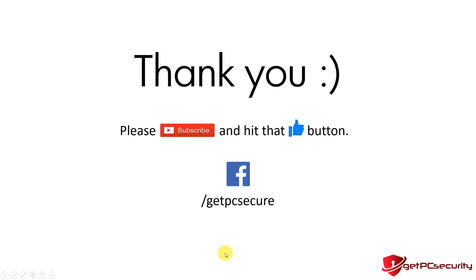Thanks for watching! Please subscribe to the channel and hit the like button. You can also find us on Facebook at facebook.com/GetPCSecure for the latest videos and articles. This is John with Get PC Security — as always, keep your PC safe and protected online.